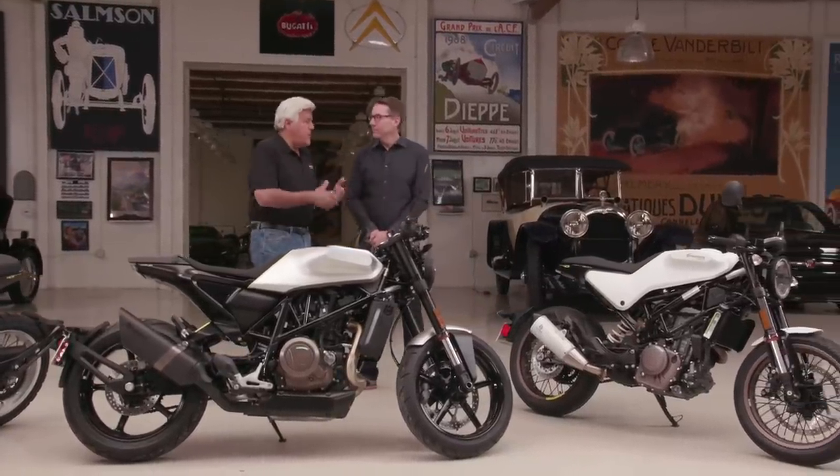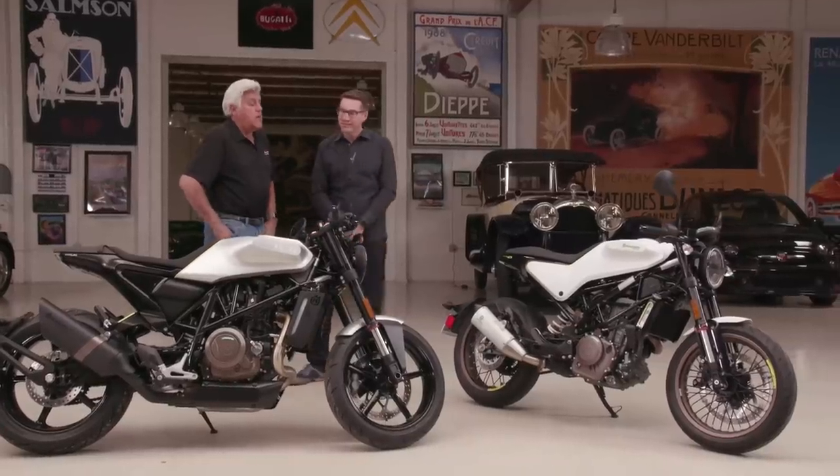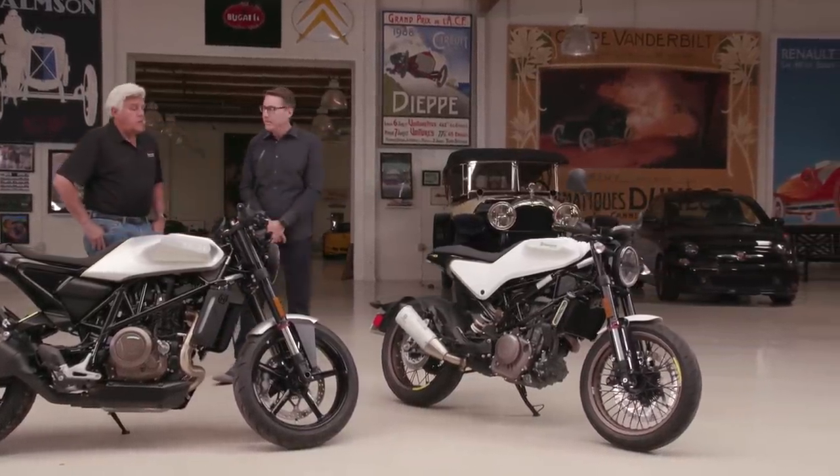And these are the 401s — same deal. Close to 401, so 373cc, same thing. These are also six-speed transmissions.